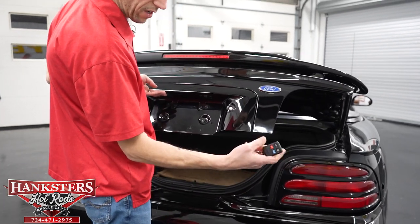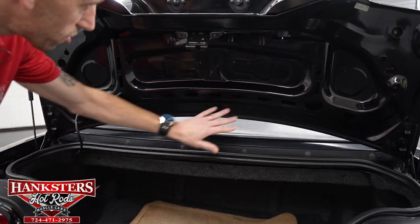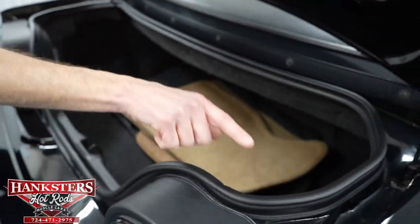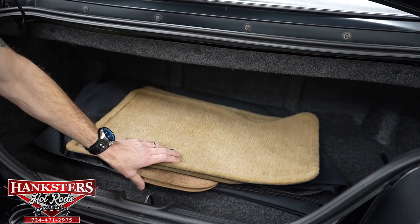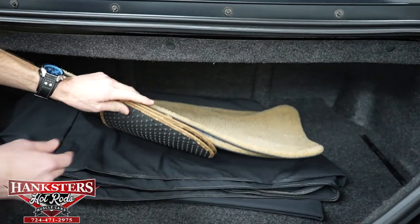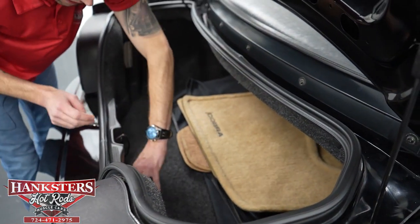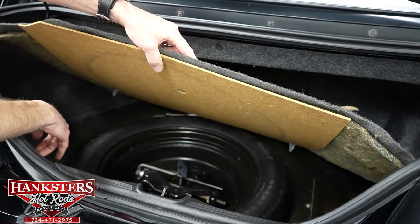In the trunk you have the remote key fob with panic button for the locks. The trunk underside is in body color, weather stripping is in great condition, and the jam area is very nice. Inside you'll find matching Cobra floor mats, a tire tool, wheel lock key, and the spare donut tire with jack. The carpeting in here is in really nice condition and the floor is in great shape.